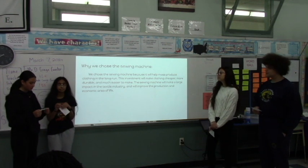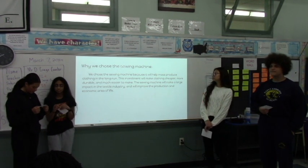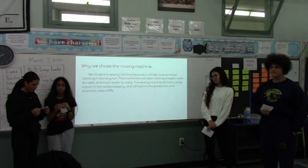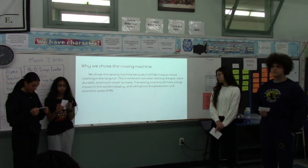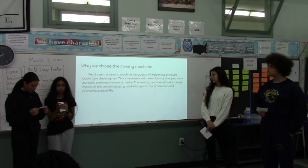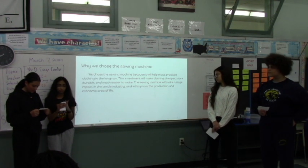Why we chose the sewing machine. We chose the sewing machine because it will help us produce clothing in the long run. The sewing machine will make a large impact in the textile industry by making clothing cheaper, more durable, and much easier to make.